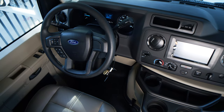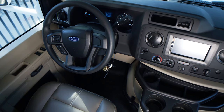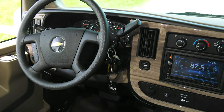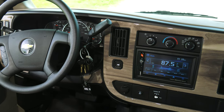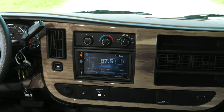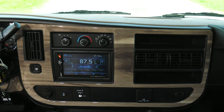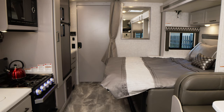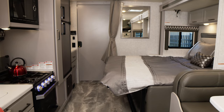Whatever chassis you have underneath, the dash layout has everything you need. Here's the Ford dash and here's the Chevy dash — both give you steering wheel controls and a great touchscreen with satellite radio and Bluetooth connectivity. Everything about this Quantum is fully equipped for whatever adventures you can throw at it. Feel free to dive into all the specs and features of the LC25 at Thoromotorcoach.com.